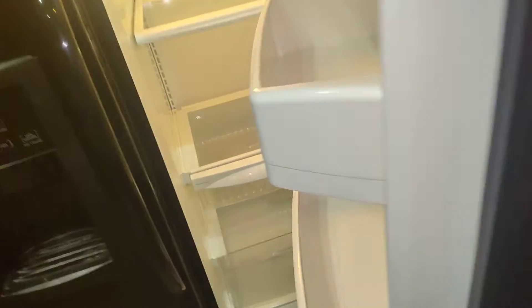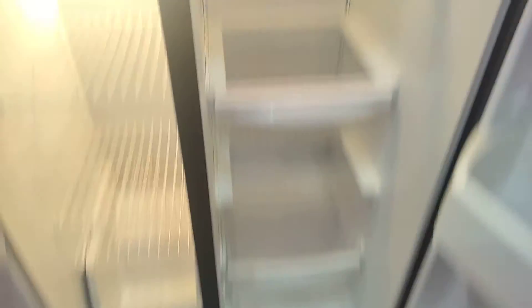I painted the shelves in this closet because they were really ratty looking. The refrigerator's been totally cleaned.